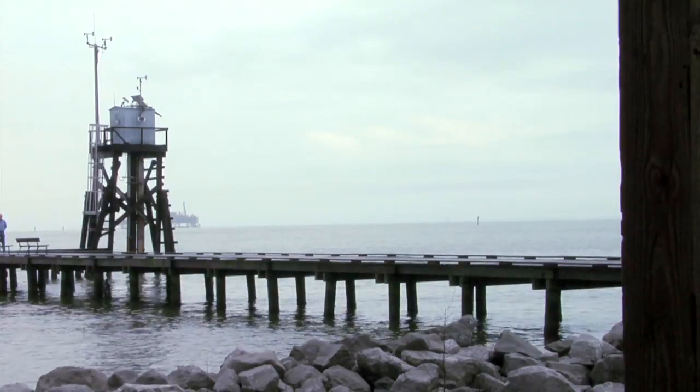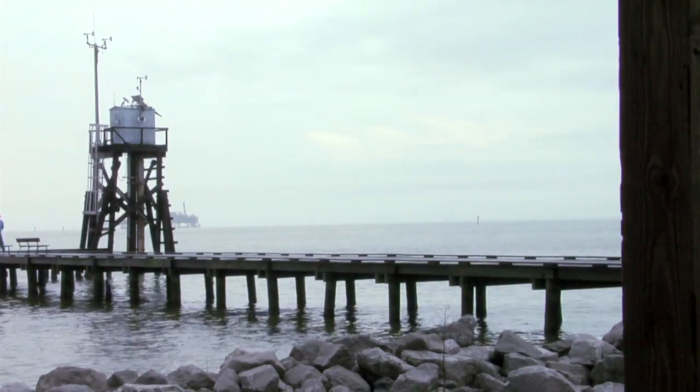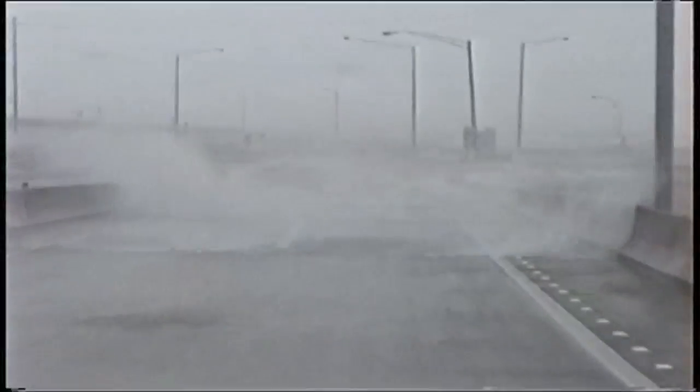We're here on the east end of Dauphin Island, Alabama at the mouth of Mobile Bay, an area that's been impacted many, many times by a variety of hurricanes and a variety of problems. NOAA and the Dauphin Island Sea Lab have maintained monitoring stations for over 40 years here on the east end of the island and in the bay.